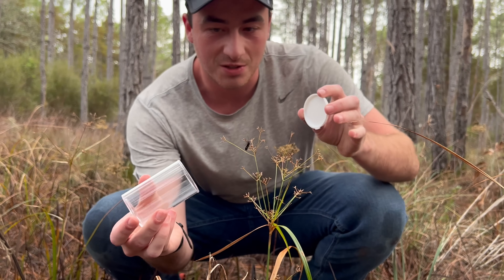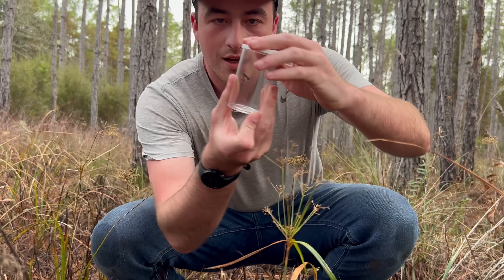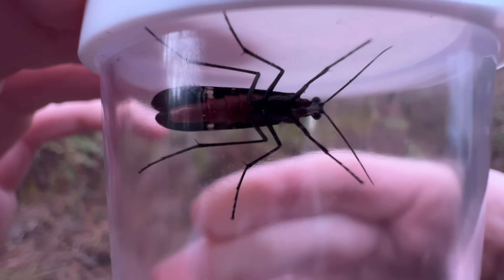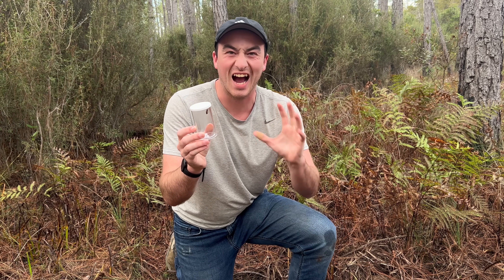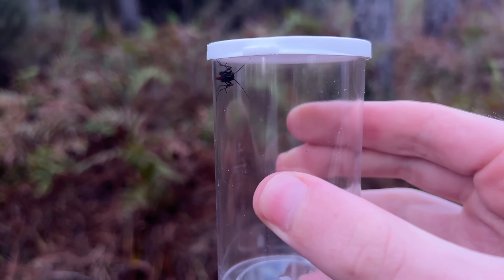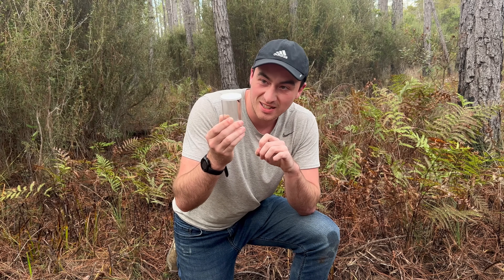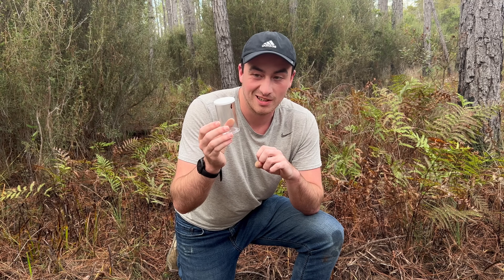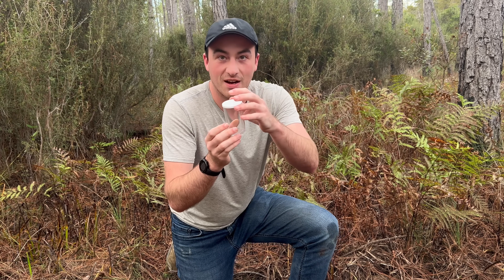What I've got right here is a scorpion fly — I'm gonna grab him really quick before he escapes so we can take a closer look. This is not only a species of insect I've never seen before, but an entire order. It's a scorpion fly, and a really crazy-looking one. See those colors? That would be aposematic coloration. But the question is, are these things actually dangerous? I think I'm gonna take it out and find out for myself.